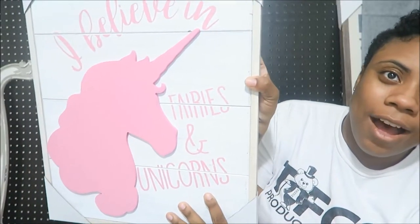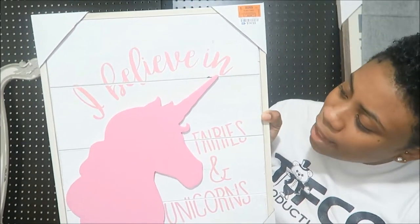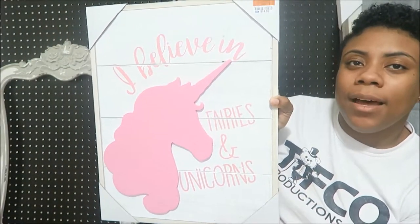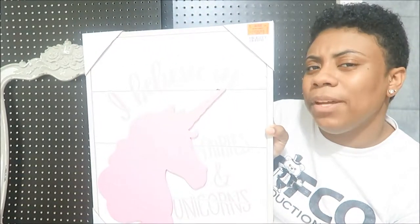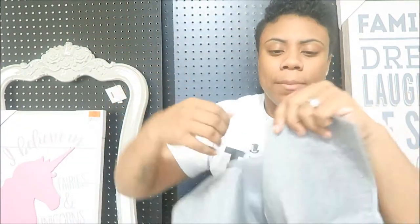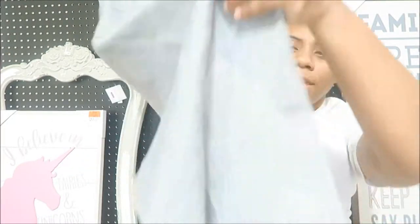This next piece is for my kids' room. I found this unicorn picture at Ross for $14.99. It says 'I believe in fairies and unicorns' — so pretty, and it goes well with the farmhouse theme even though their rooms aren't strictly farmhouse. And I also got this farmhouse-style table runner from Amazon. It's a really thin gray table runner that I'm going to put on my dining room table.